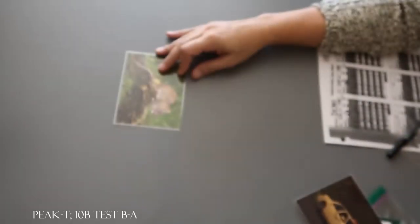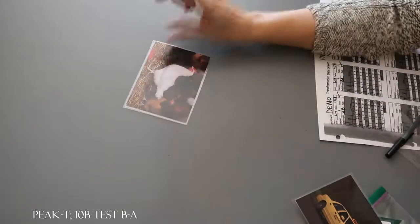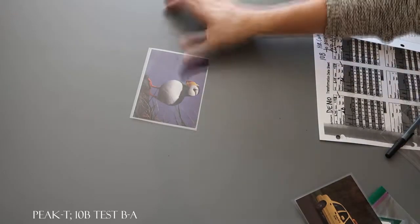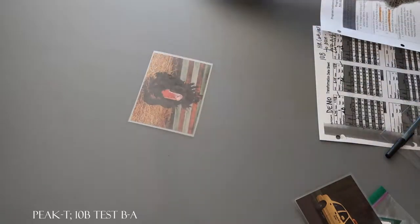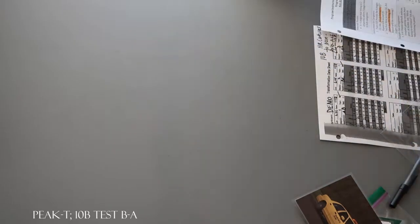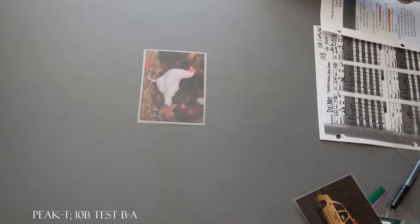What does this belong to? Animals. What does this belong to? Animals. What does this belong to? Vehicles. What does this belong to? Animals. What does this belong to? Food. What does this belong to? Food. What does this belong to? Food. Let's try another one.